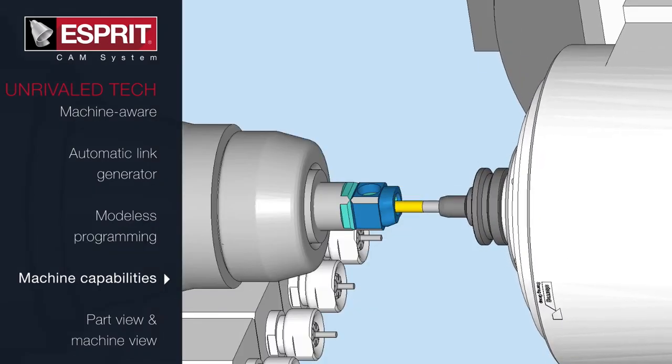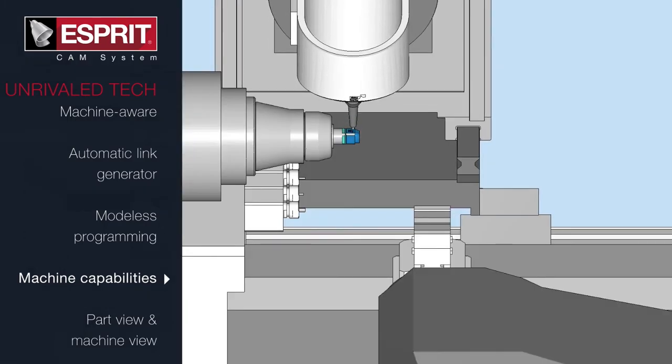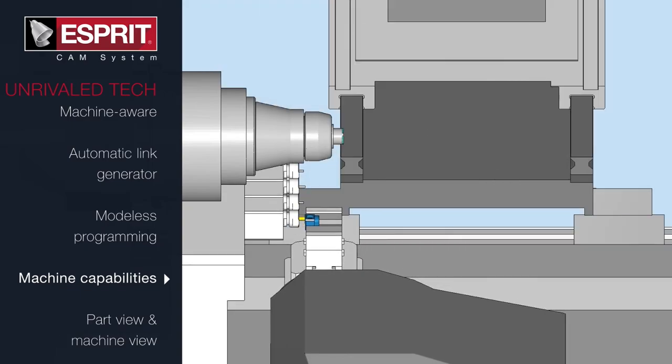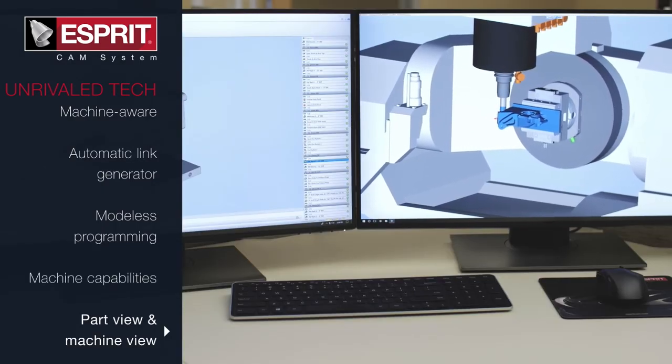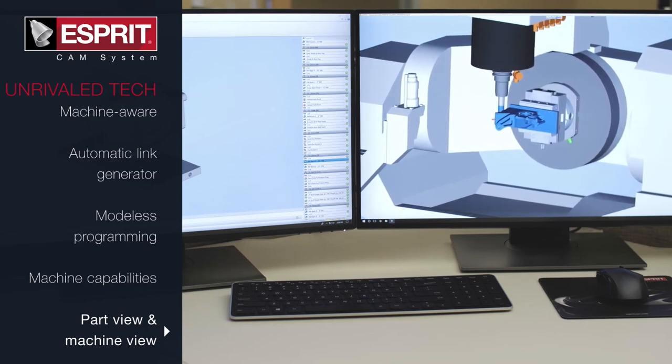ESPRI's partnership with machine tool companies enables the ability to simulate and run any type of machine, regardless of machine kinematics. ESPRI's part view and machine view patented technology makes it easier to program your part and see how your changes affect your operations in simulation.